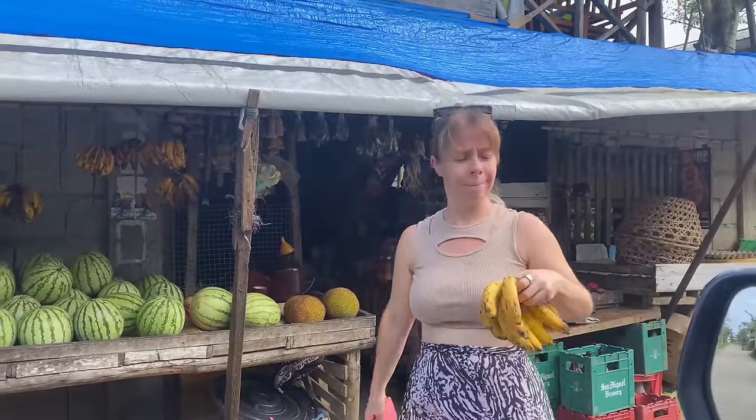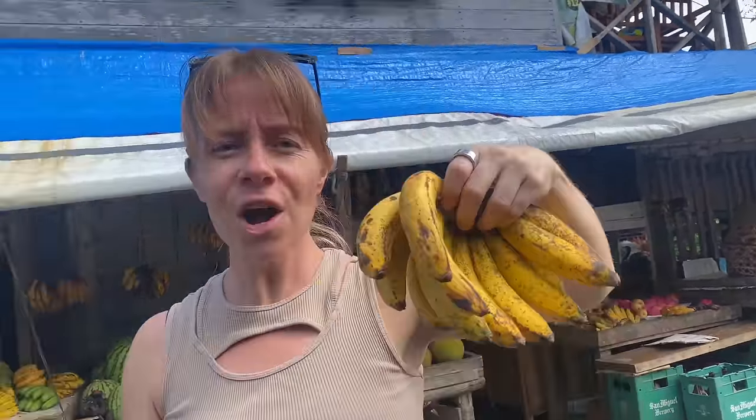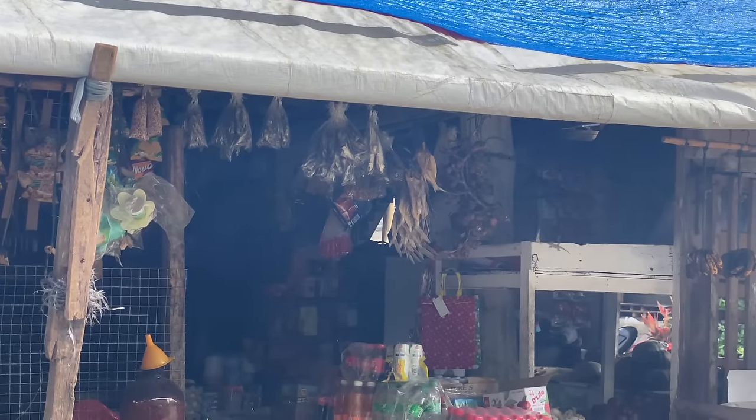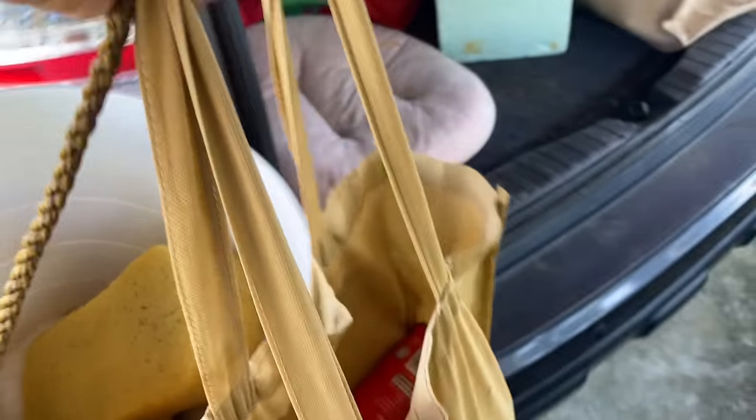Just got some bananas on the way home. Watch your head — there's a load of fish hanging down on the way out! How much? 70 pesos. Oh, that's good. Watch out for that fish on the way through the door though.